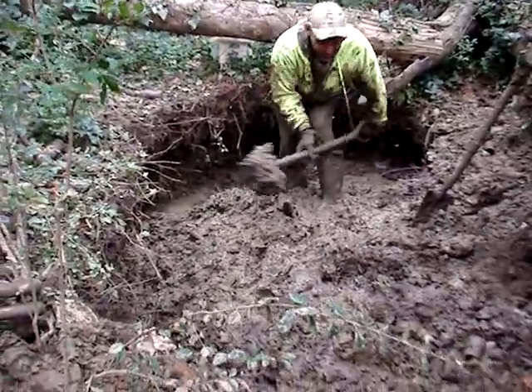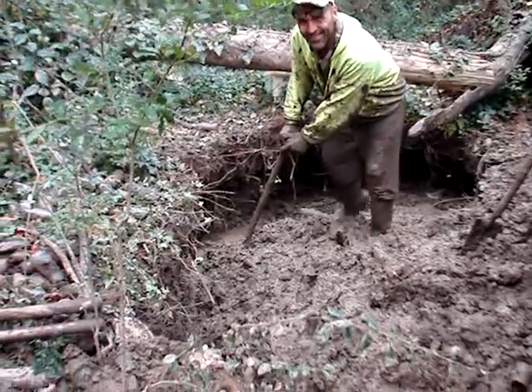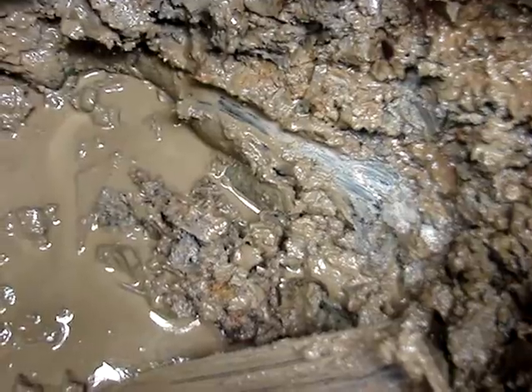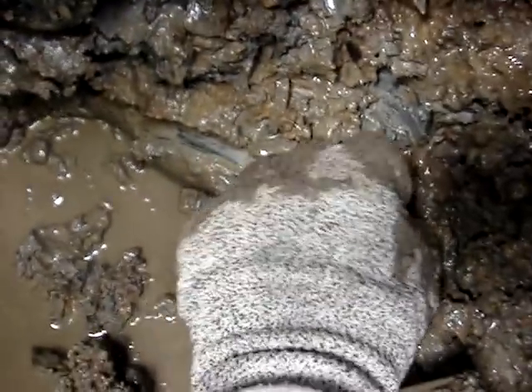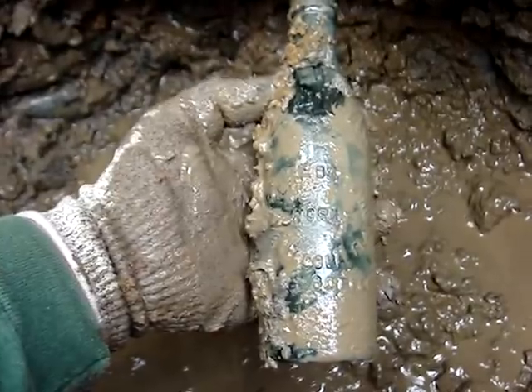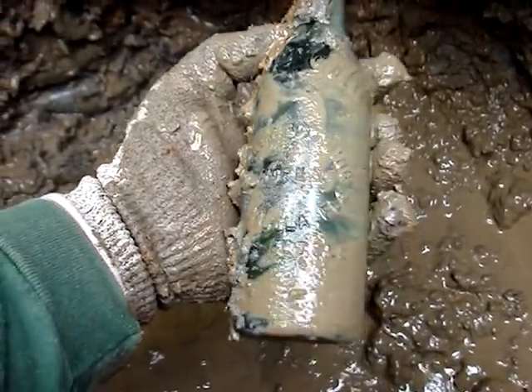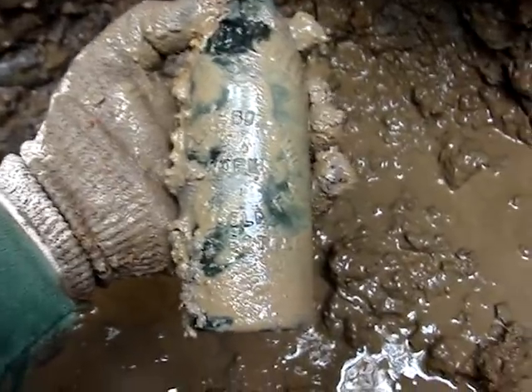That was so unpleasant standing in the water over there that I just said, no, can't take any more of that. I've been here at least a half an hour and I got this one showing up. Oh my God. I don't believe it. What the hell is this? A straight-sided Coke from Pensacola, Florida?